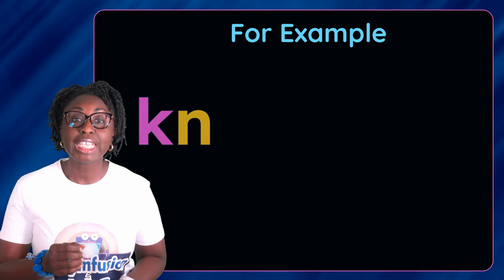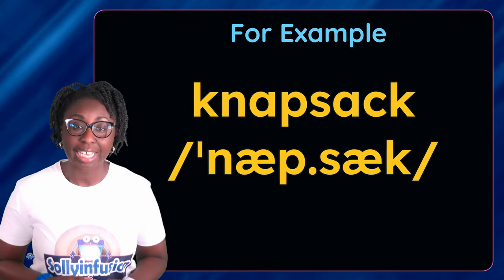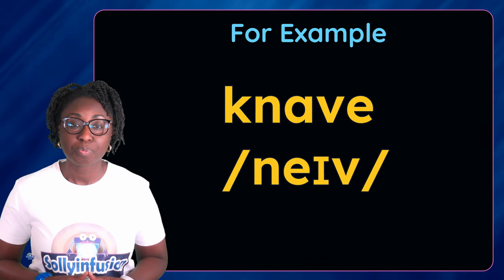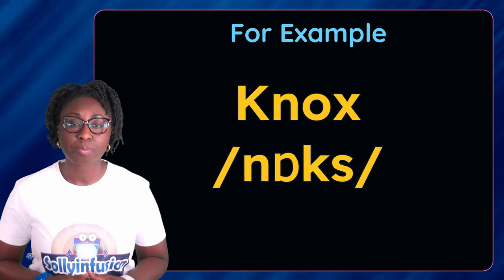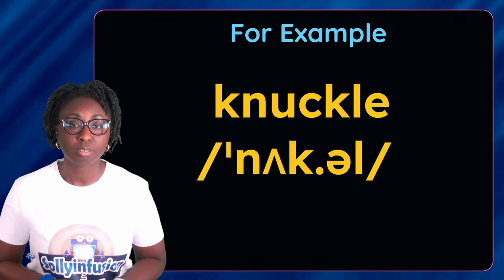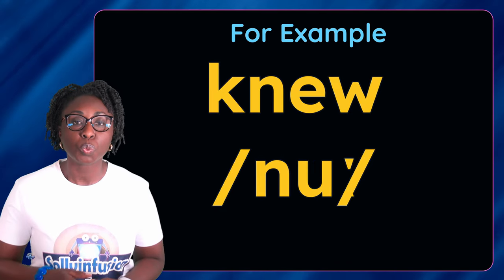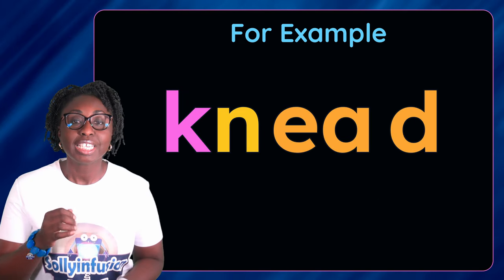Knapsack. Knave. Knocks. Knuckle. Kneel, kneed.